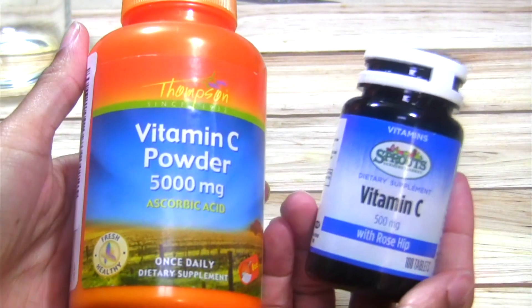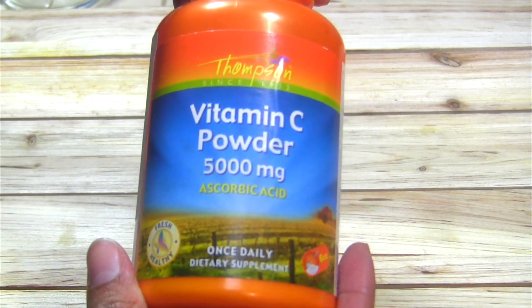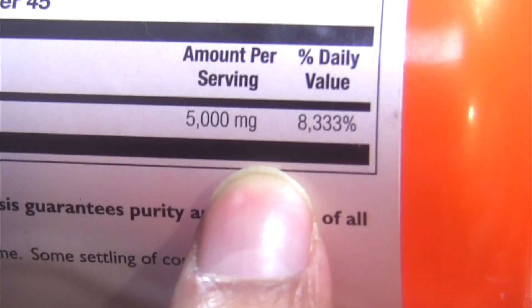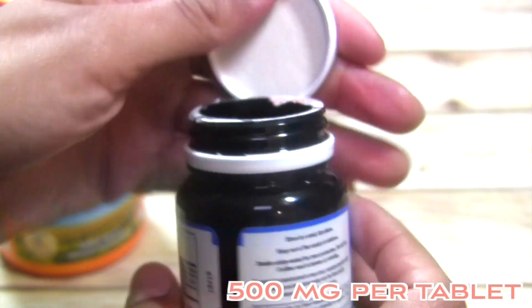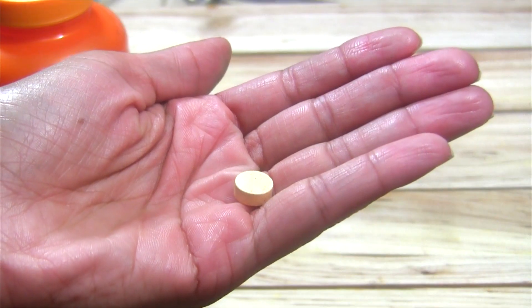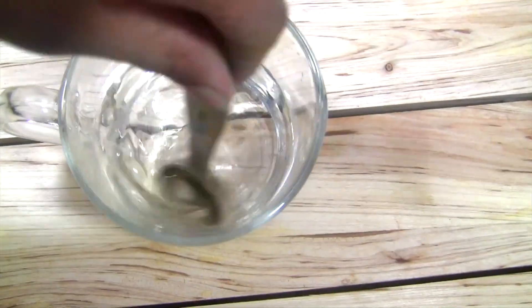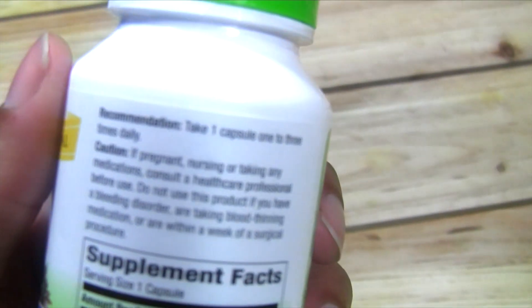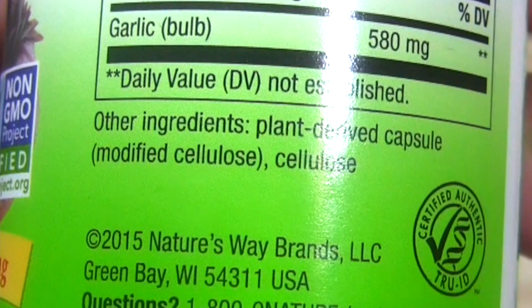Everyone knows that vitamin C is vital to your immune system. What you may not know is that you can find powdered versions of vitamin C that have 10 times higher concentration than vitamin C tablets. This allows you to sneak vitamin C into juices or smoothies without having to pop a bunch of pills. You can even mix one tablespoon of vitamin C powder into room temperature water and drink it that way. Garlic also has the ability to boost your immune system, and studies have shown it reduces the risk of becoming sick as well as how long you stay sick.